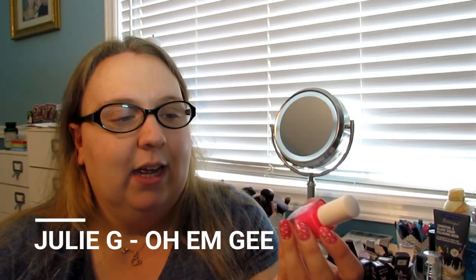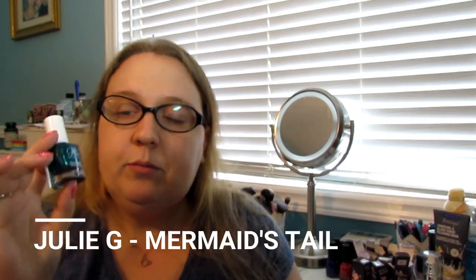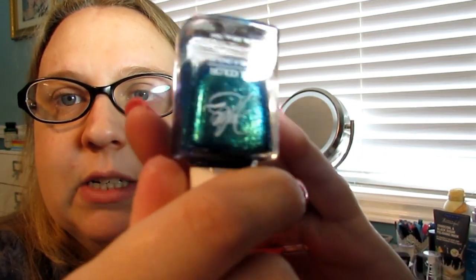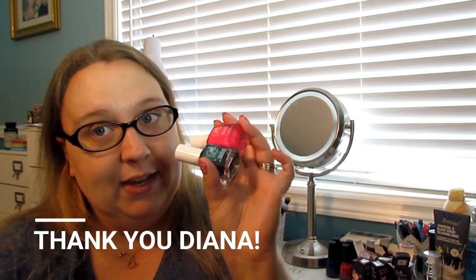First of all, I have these two Julie G's that were sent to me by Diana. In my lemming video I said I was still really wanting OMG, which is this very very hot pink — I have worn this, it's absolutely beautiful, formula is not the greatest but it's a neon so we all expect that. And then Mermaid's Tail, which is this lovely shimmery blue-green. I haven't had a chance to wear this one yet but I'm looking forward to it. Diana very kindly crossed off both Julie G's from my lemming list, so thank you very much.